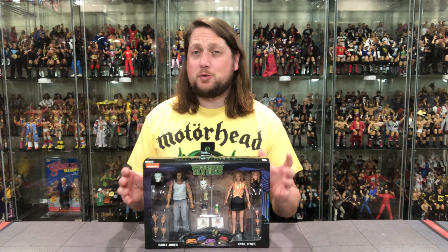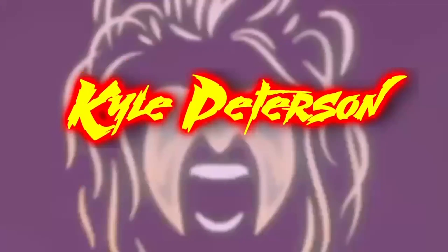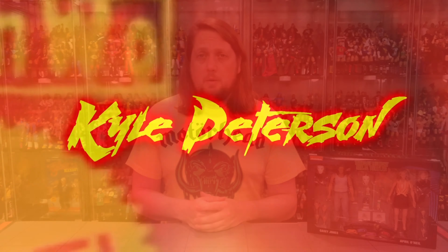Today on the channel we go back to the farm with the April O'Neil Casey Jones Walmart exclusive NECA Ninja Turtle 2-pack. Welcome everyone, Kyle here and welcome back to the channel for another NECA Ninja Turtle unboxing and review. Today we go back to the farm as we got the Farm 2-pack of Casey Jones and April O'Neil.